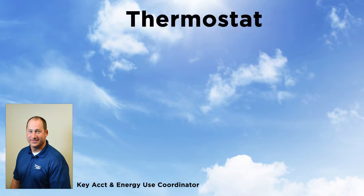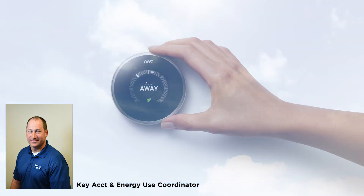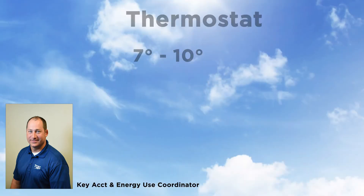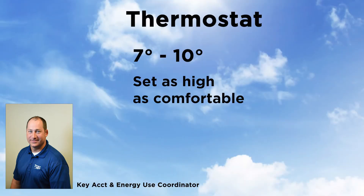Let's start with the thermostat. In the warmer months, adjust your thermostat up 7 to 10 degrees while away from home — this could save you up to 10%. Programmable thermostats or smart thermostats make this easy, but you can also do it manually. Set your thermostat as high as comfortable when you are home.